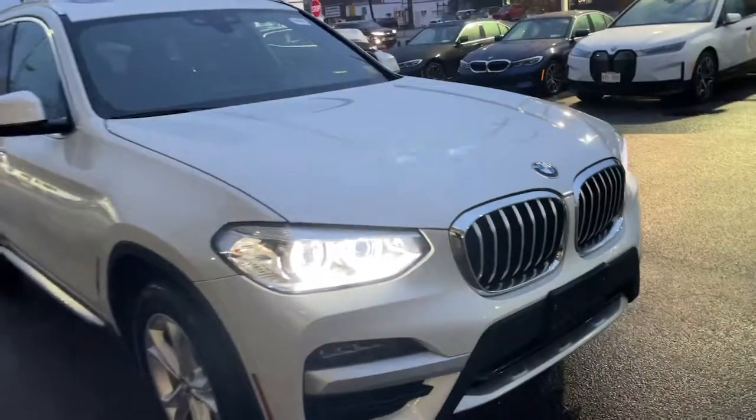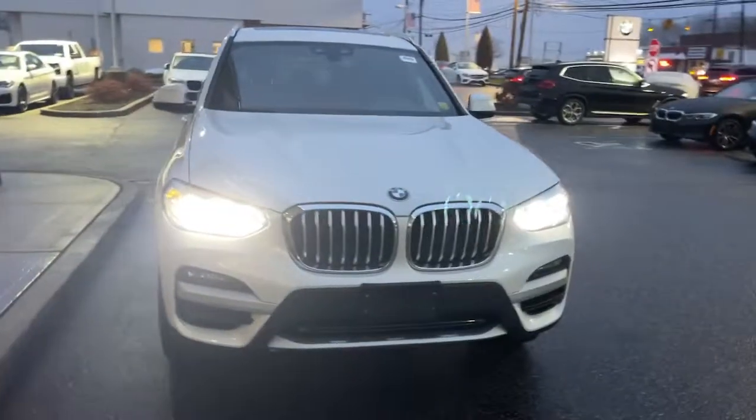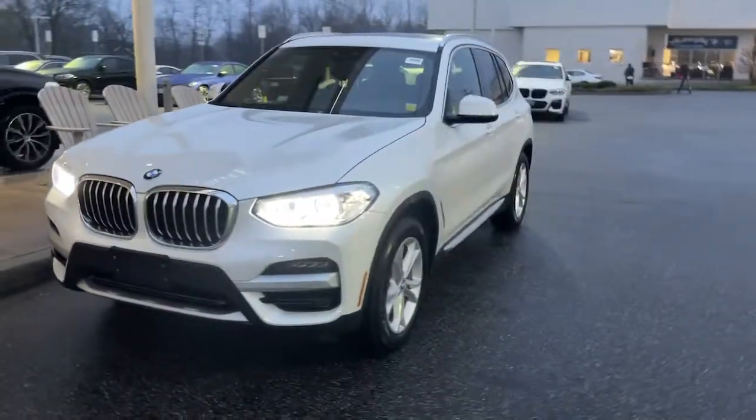This could be the car for you. The 2020 BMW X3. This vehicle is an outstanding buy with fewer than 25,000 miles on the odometer.